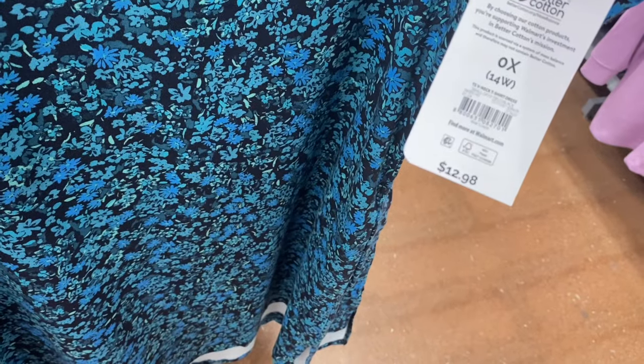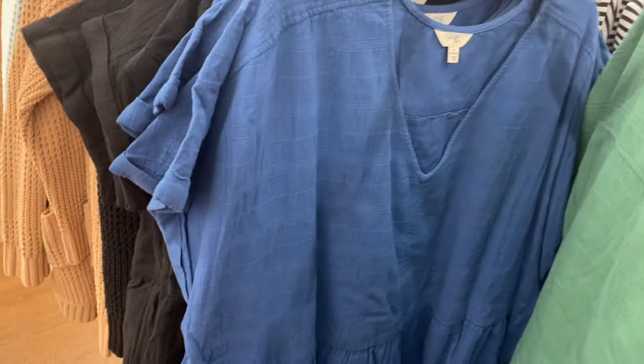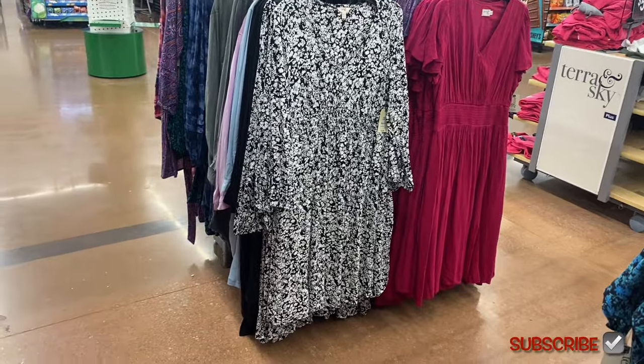This other option is a V-neck t-shirt dress for $12.98. It comes in striped black and floral print, and it looks like you can also get it in blue and black as well.